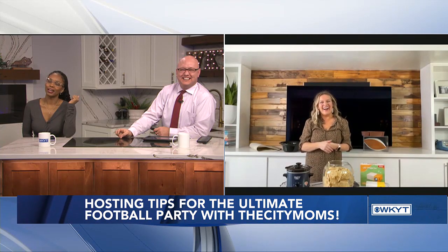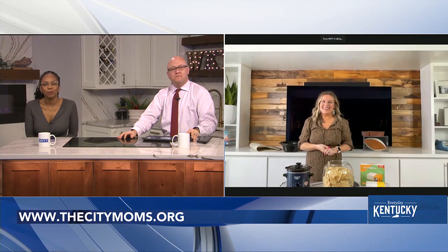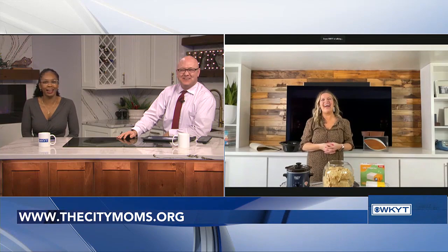The hosts note these tips aren't just for the big game — every University of Kentucky basketball game is a big game in Kentucky, and everyone loves to get together. For more information on planning the perfect event, find everything at thecitymoms.org with tons of tips and tricks for party planning. Janine thanks the hosts, wishes everyone a great day, and signs off with 'Go Lions' — though one host counters with 'Ravens.'